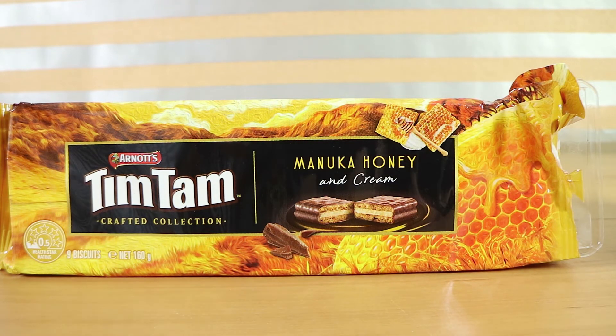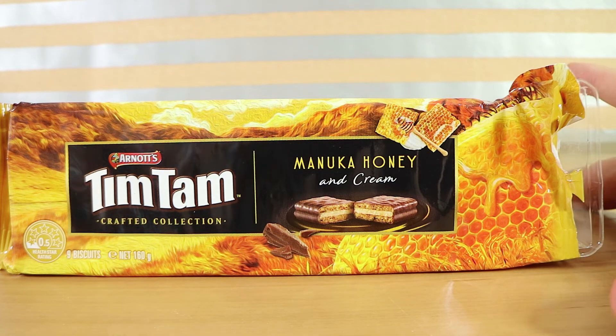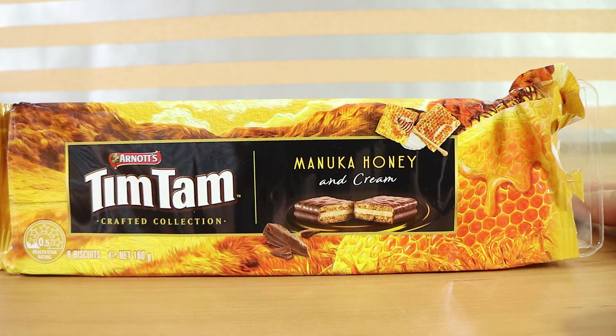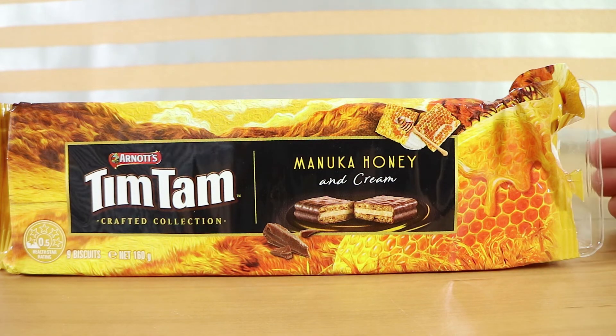For any Australians who enjoy a Tim Tam slam — which for those overseas is using your Tim Tam as a straw to drink generally a hot beverage — I think this would be really nice with a hot chocolate, or even just a regular cold glass of milk. I'd say the hot chocolate because then you get this nice honey hot chocolate experience as well.